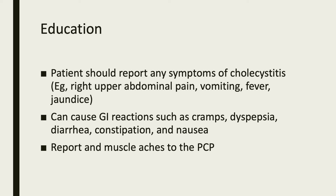This medication can also cause GI reactions such as cramps, dyspepsia, diarrhea, constipation, and nausea. Lastly, patients should report any muscle aches to the primary care provider.